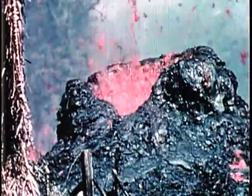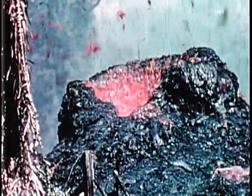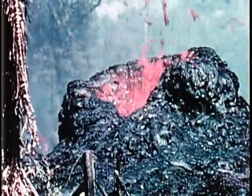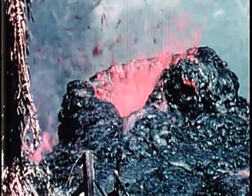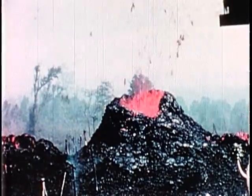The cone built by this typical Hawaiian activity consists of thoroughly welded spatter. It is quite different from the cones of mostly loose cinder built by more explosive eruptions, such as characterize most continental volcanoes.